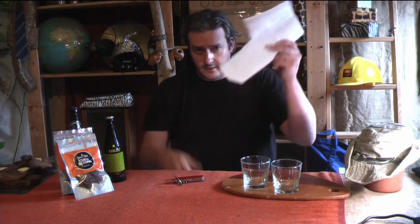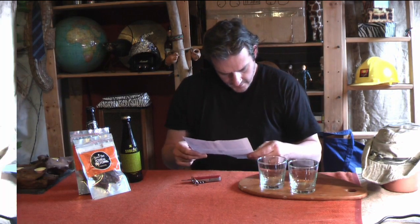They also do paleo versions which are gluten-free. You've got Biltong chips, droewors, and chili bites as well — let me just check my notes on that.